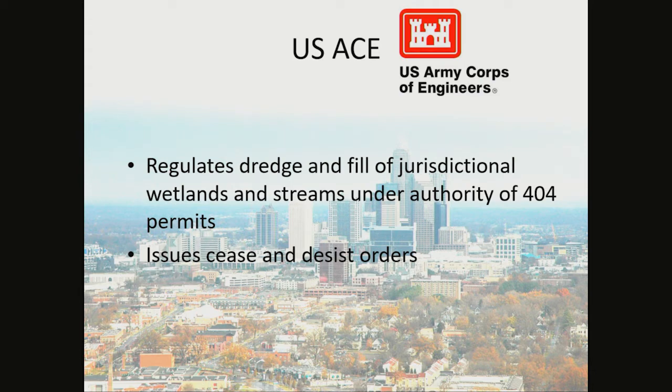The U.S. Army Corps of Engineers regulates the dredge and fill of jurisdictional wetlands and streams under the authority of the 404 Permit. They issue cease and desist orders in order to comply with the permit.